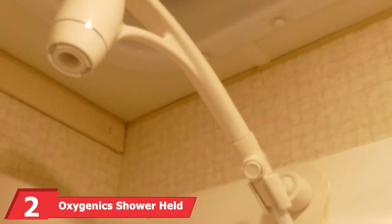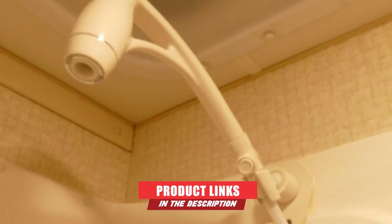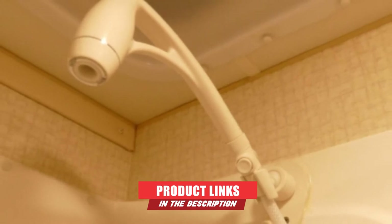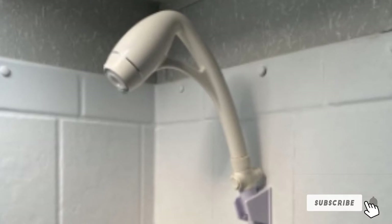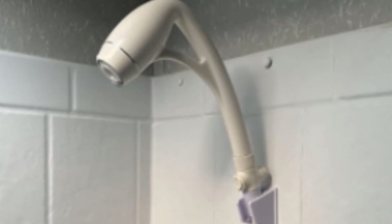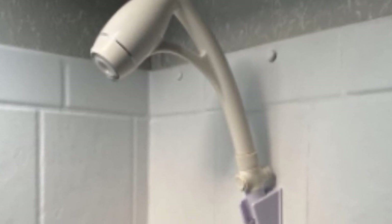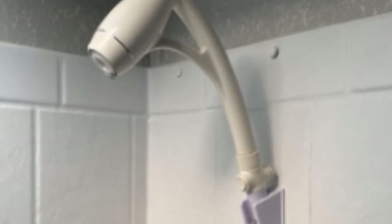The number two position is held by the Oxygenics Handheld Sprayer Kit. It features a simple, classic design that is efficient, durable, and a good value. It allows the user to conserve as much water as possible. It offers comprehensive coverage and comes with a setting that enables you to adjust the pressure. This Oxygenics Shower Head has a simple button that controls all of its operations, requiring a simple push to set the entire unit in work mode.